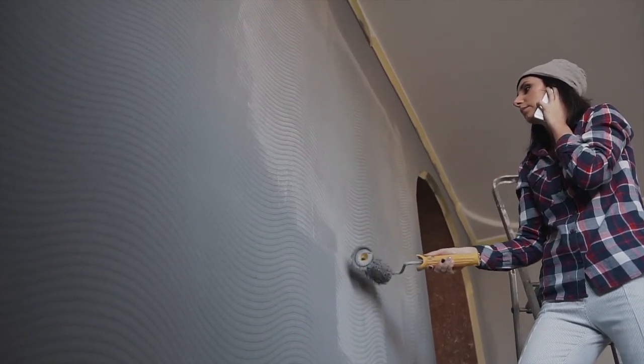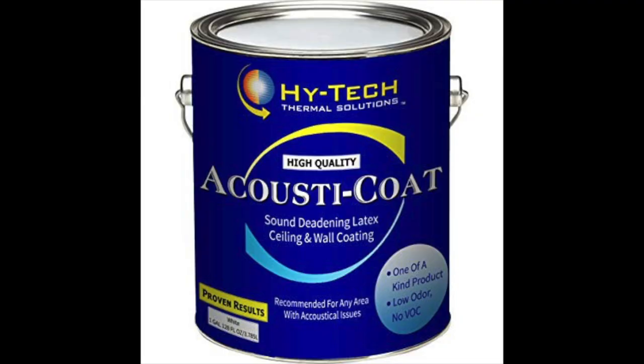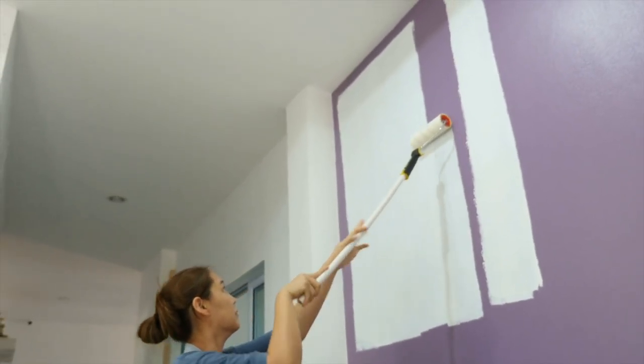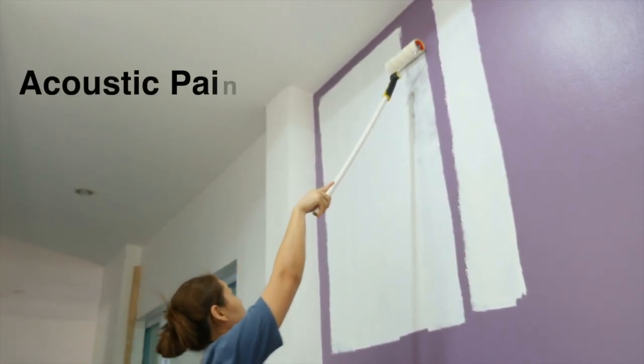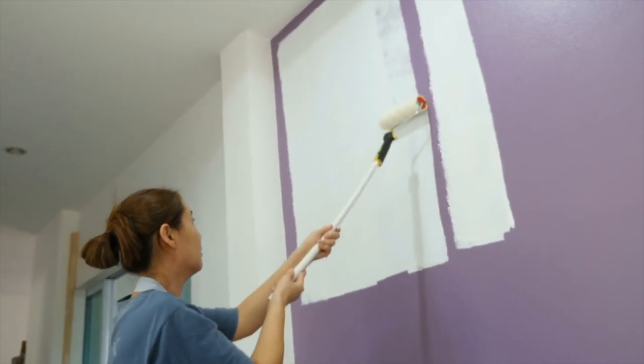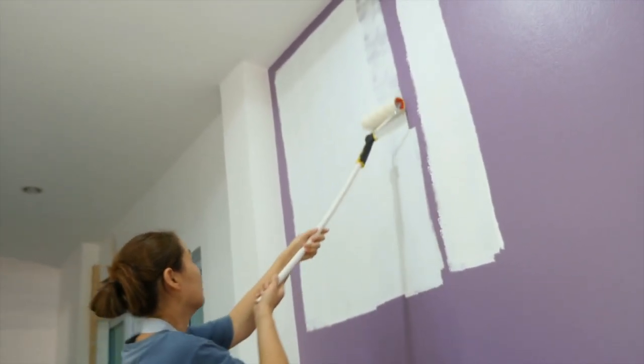Does the soundproof paint really work, or is it just a temporary solution that doesn't really deserve your money? Let's have a closer look. First, what is soundproof paint? Soundproof paint is also known as acoustic paint and it can be a good solution if you wish to control the amount of noise pollution that reaches the inside of your house.